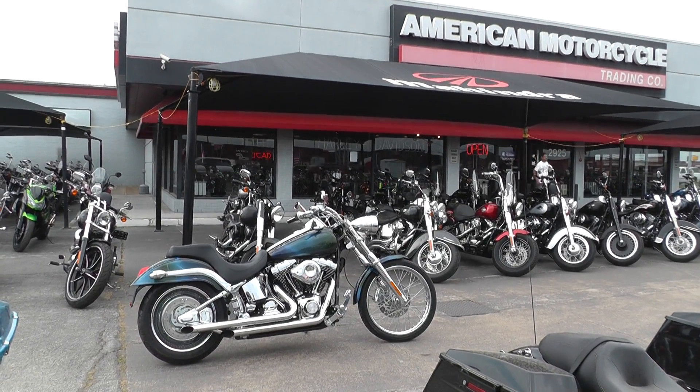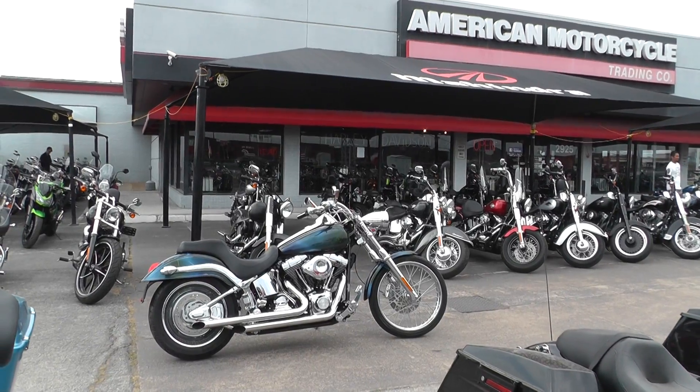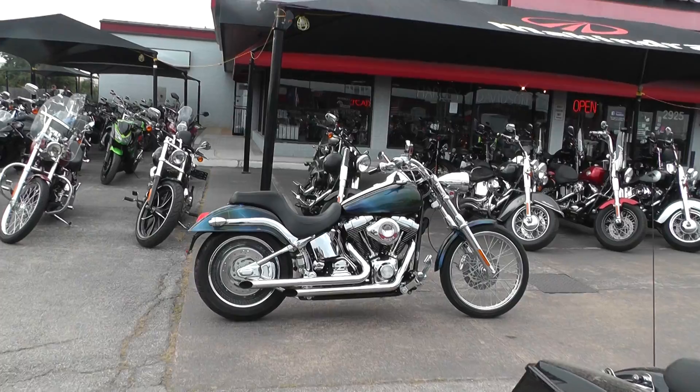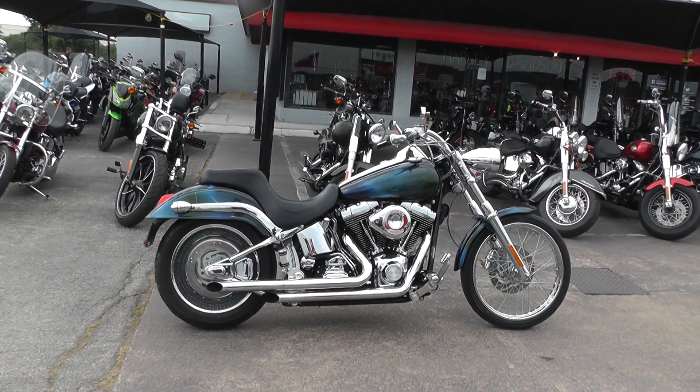Hello folks, this is Gino with American Motorcycle Training Company in Arlington, Texas with another scratch and dent special for you. It's a 2000 model Harley-Davidson Softail Deuce. This bike's had a lot of money put into it.